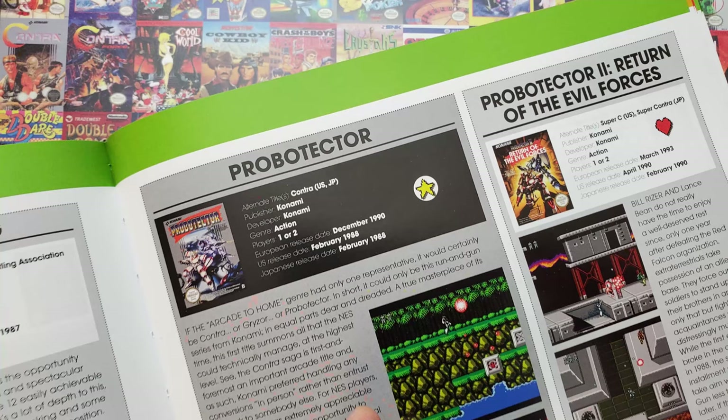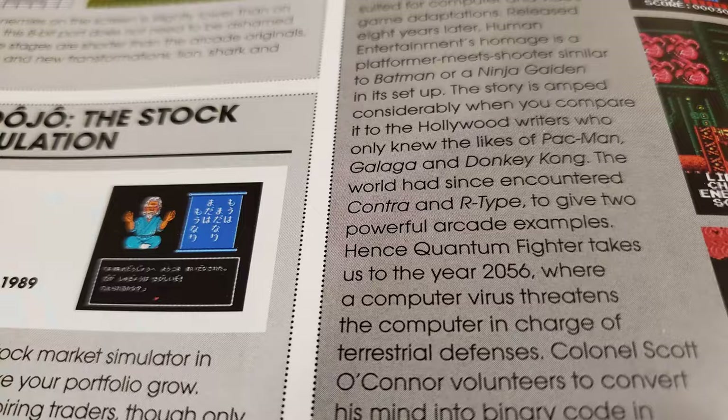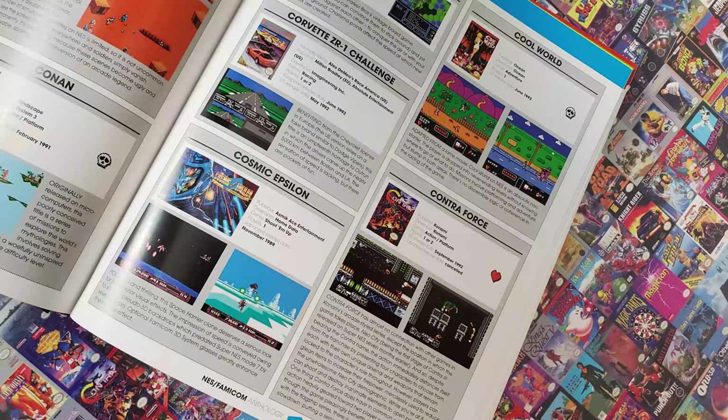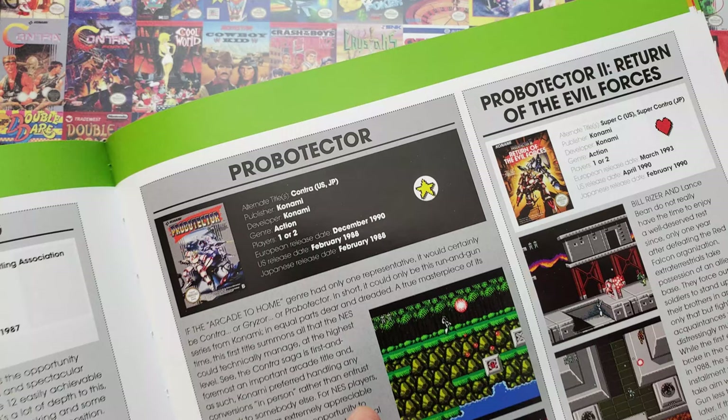But if you wanted to read about certain games like Contra and its sequel Super C, then you'd have to know that here they are known as Probotector and Probotector 2: Return of the Evil Forces. This is especially jarring when Contra is referred to as Contra, as opposed to Probotector, a few times in other reviews. And Contra Force, having no other name, is listed where you'd expect it, but with no Contra before it — which you'd probably notice and wonder why it seems missing until you read 160 pages later.